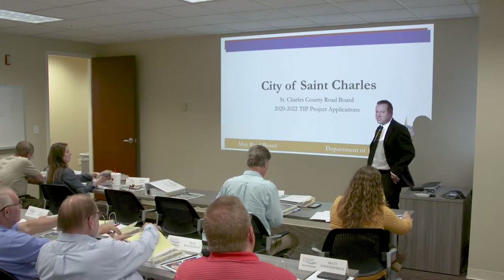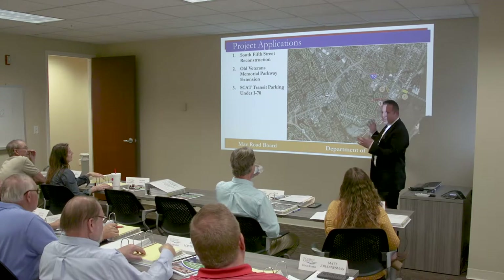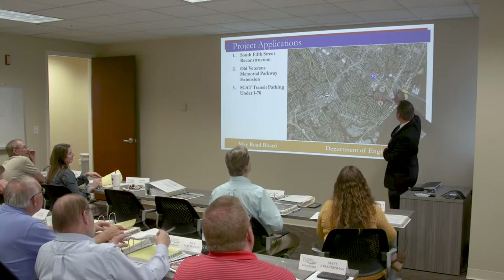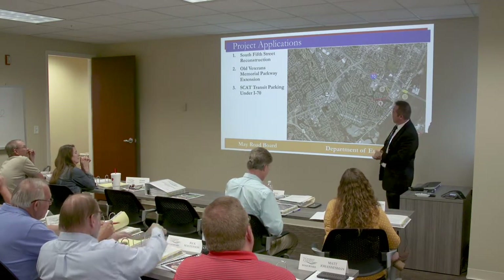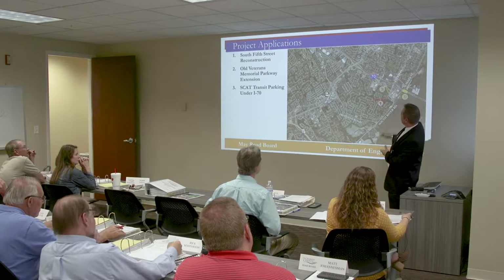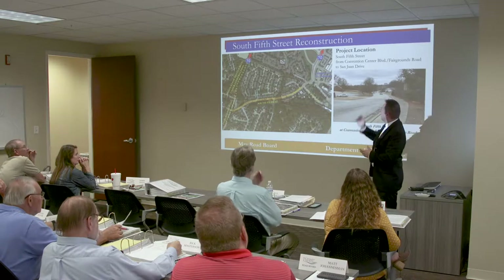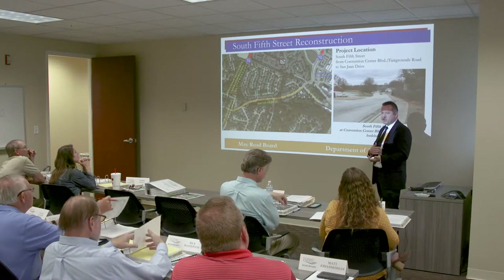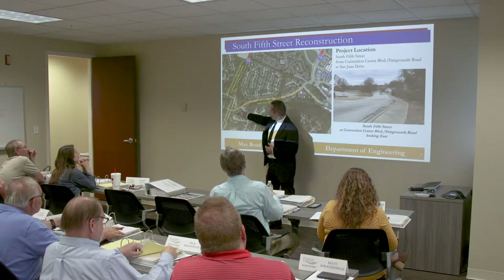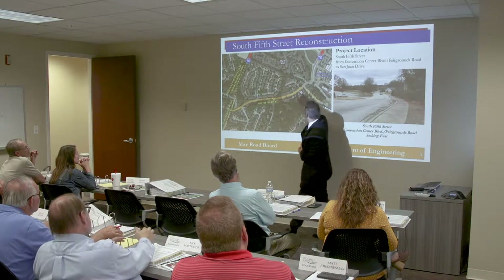City of St. Charles is presenting projects centered around the I-70, 5th Street interchange. Red is the South 5th Street Reconstruction Project, orange is the Old Veterans Memorial Parkway Extension, and yellow is the SCAT transit parking under I-70. The first project is South 5th Street Reconstruction, where federal funding was received. The project connects to the Convention Center Boulevard Fairgrounds Extension Project currently under construction. It starts there and goes all the way to San Juan — a full pavement reconstruction.